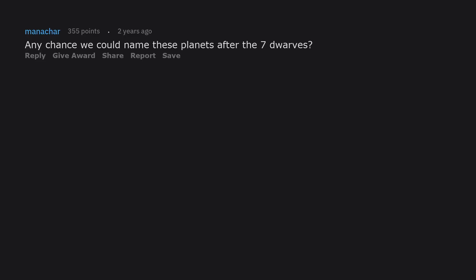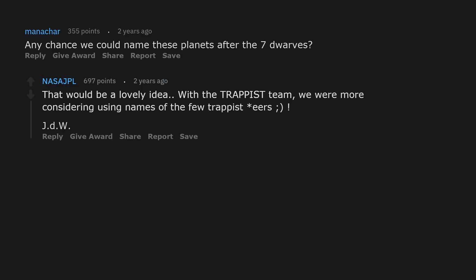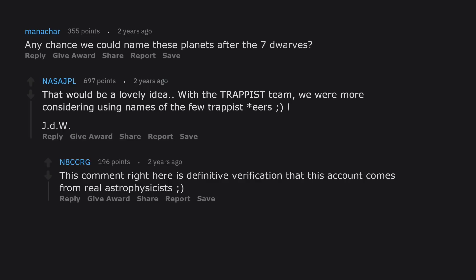Any chance we could name these planets after the seven dwarves? That would be a lovely idea — with the TRAPPIST team we were more considering using names of the few TRAPPIST beers.